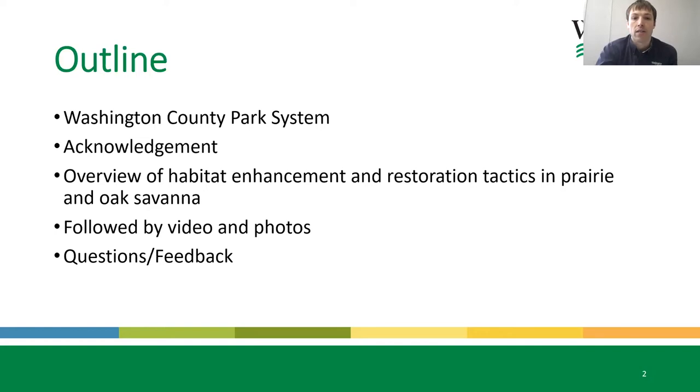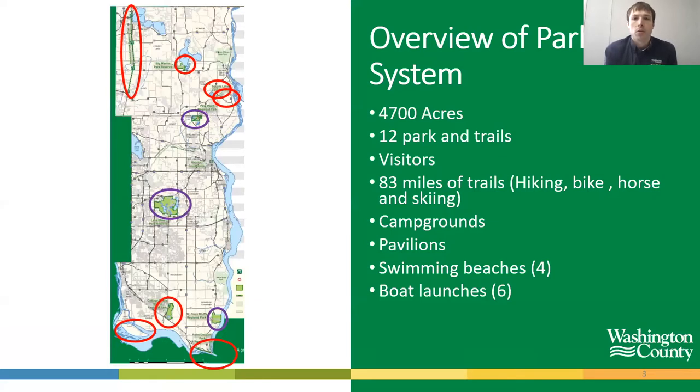For those not familiar with the Washington County Park System, we are east of St. Paul and Minneapolis. The Mississippi River is our southernmost border and the St. Croix River is the eastern border. It consists of over 12 parks and trails and we're part of the Metropolitan Regional Park System. The habitat restoration work I'm going to show you today is occurring at Pine Point Regional Park, Lake Elmo Park Reserve — which is over 2,100 acres — and St. Croix Bluffs Regional Park, which is close to 600 acres.